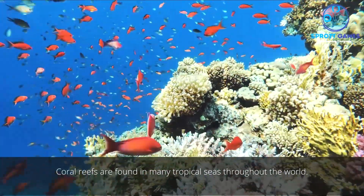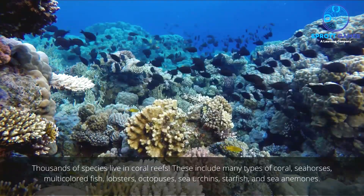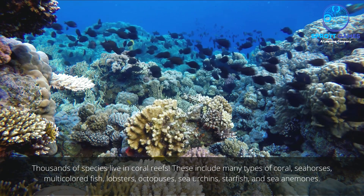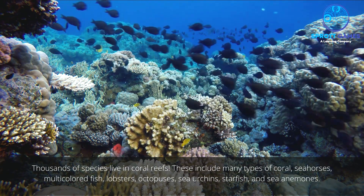Coral reefs are found in many tropical seas throughout the world, and thousands of species live in them. These include many types of coral, sea horses, multicolored fish, lobsters, octopuses, sea urchins, starfish, and sea anemones.